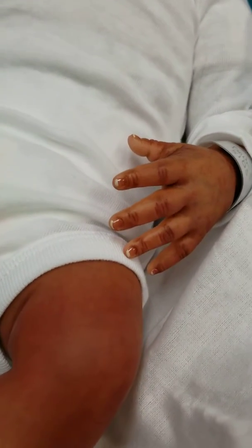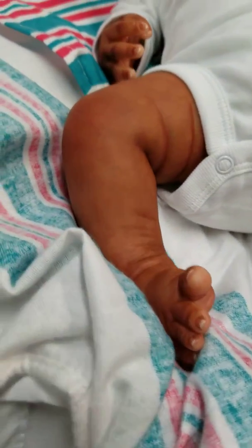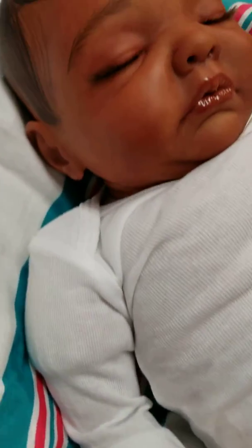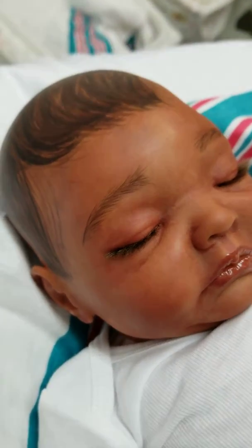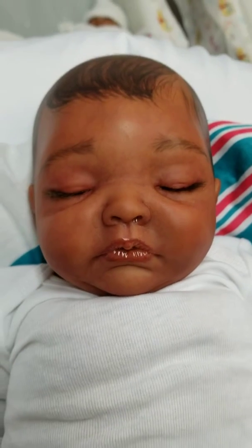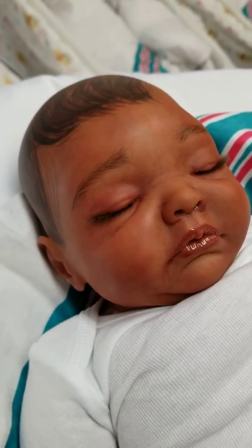I'll show you guys some of her details. This beautiful little baby is $265 plus tax and shipping. She is a little cheaper because her hair is painted and not rooted. If anyone out there is interested in this beautiful little baby, just contact us and we'll get you out an invoice, and we ship within one business day.